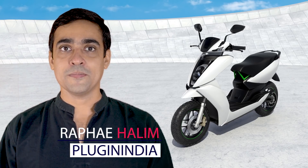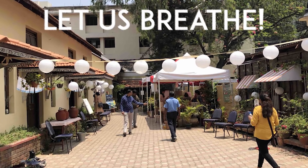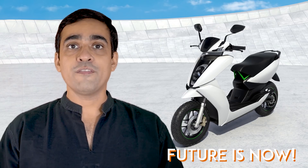Hey, hello guys, this is Rafay from Plugin India. I'm very excited to tell you that a few weeks ago our team had gone to Bangalore where we organized our 'Let Us Breathe' event. This is an event centered around clean air, and the way to get that clean air is to drive electric vehicles which don't pollute at least locally and have an option to use clean energy in the future. This event was meant to show people that you can actually adopt electric vehicles right away — the future is here now.